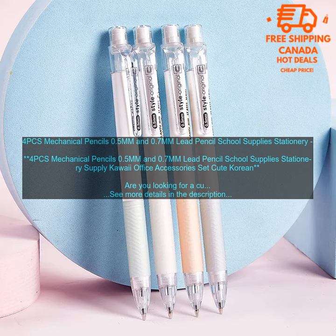Are you looking for a cute and stylish set of mechanical pencils to add to your stationery collection? Look no further than these 4PCs Mechanical Pencils. These pencils are perfect for students, artists, and anyone who loves cute things.